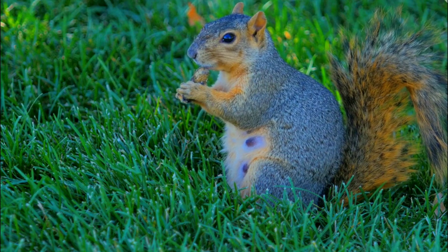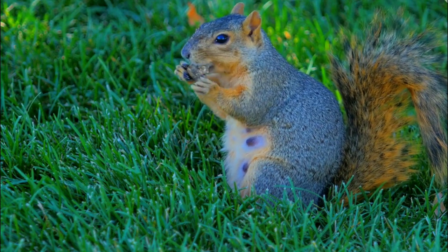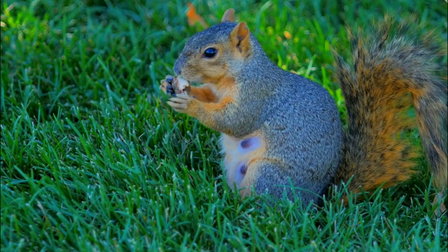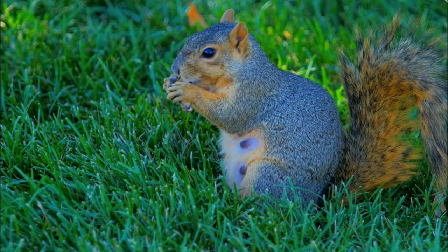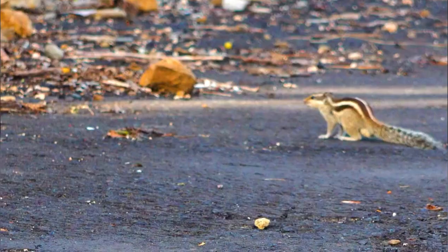Number 6: Reproduction. Breeding typically occurs in late winter and early spring. Female Eastern Fox Squirrels give birth to litters of two to four offspring, known as kits, after a gestation period of about 44 days. The mother cares for and nurses the young until they are old enough to venture out on their own.